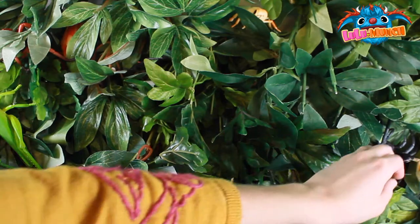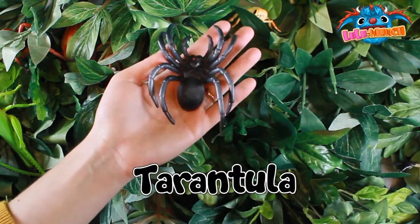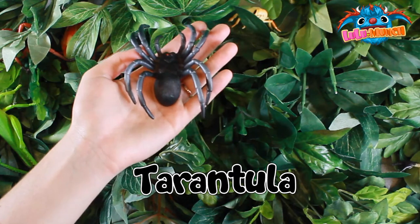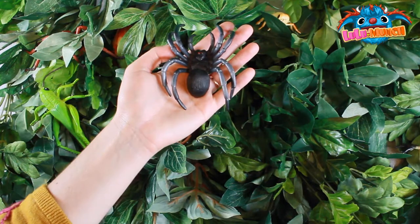Oh, here, here, here. Look at that. It's a tarantula — a big black spider called a tarantula. Wow! A spider.